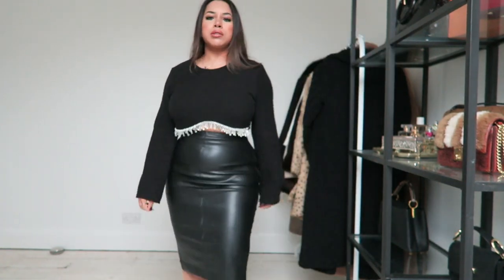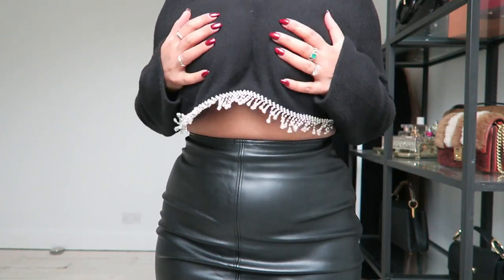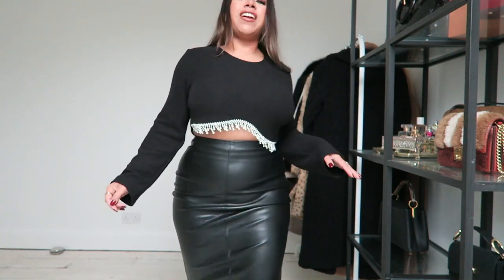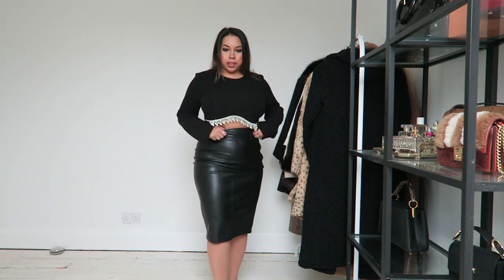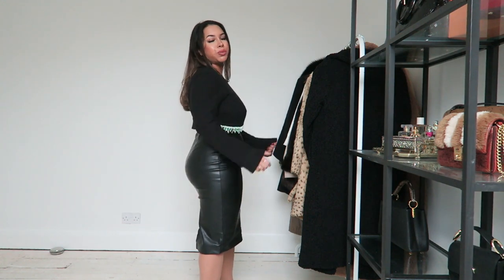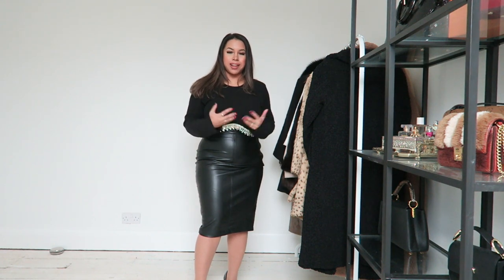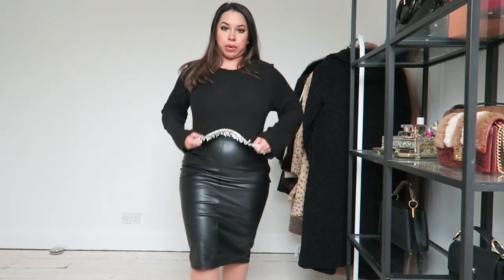I got this top from Zara in my last Zara haul and I absolutely love it. It's dressy, it's a little bit sexy — I need to have my boobs up but at the moment they're not cooperating. I have a Christmas work do on Monday and I really can't be bothered — it's a Monday. But going into work, I don't want to be overly dressed up, and this skirt is absolutely perfect to wear with this top.